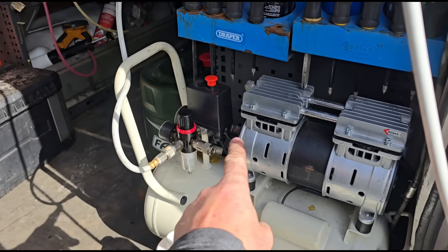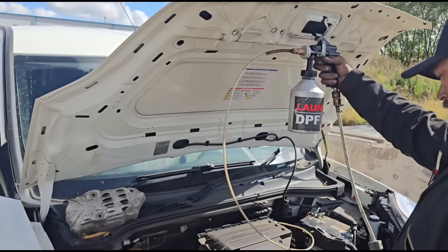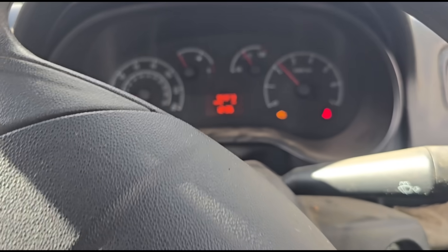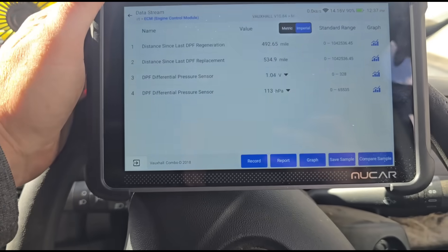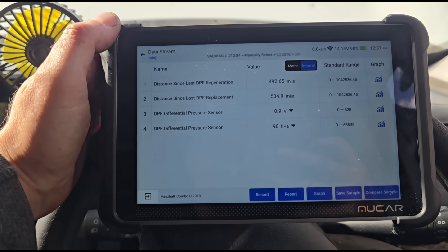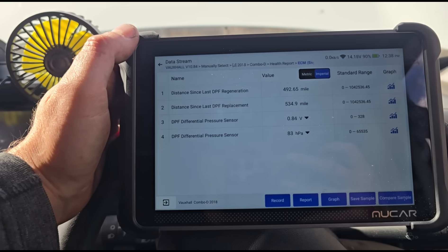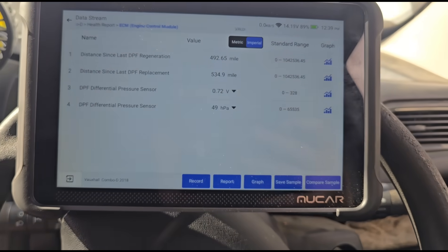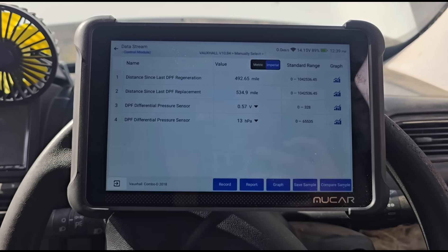The compressor is running at 8 to 9 bar and we're using Launch UK fluid — it's just going in there. We're going to hold the revs up, say 3000 RPM. That needs to come down to around 40 to 50 millibars to be a successful clean. I'm a bit surprised it's come down that low to be honest — I wasn't expecting it to. At idle we're still at 12 or 13 millibars, so it's still too high.